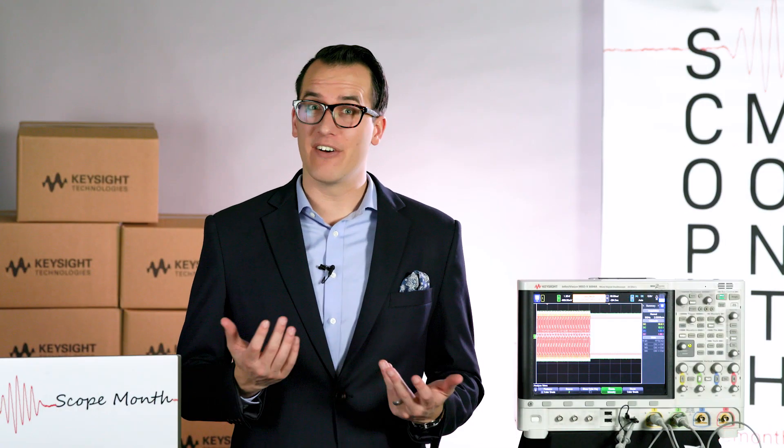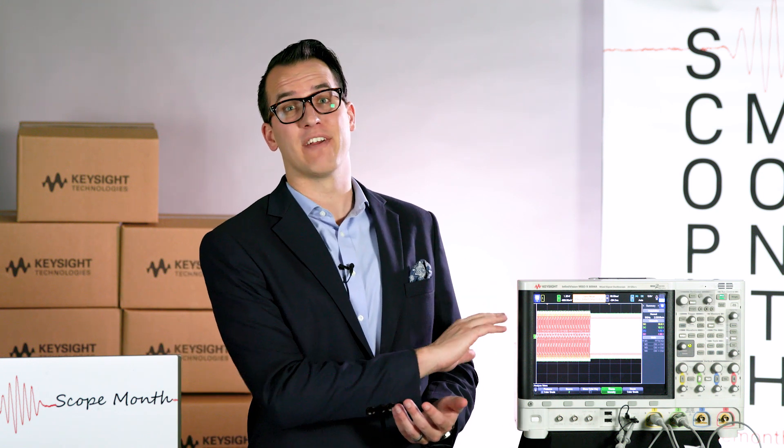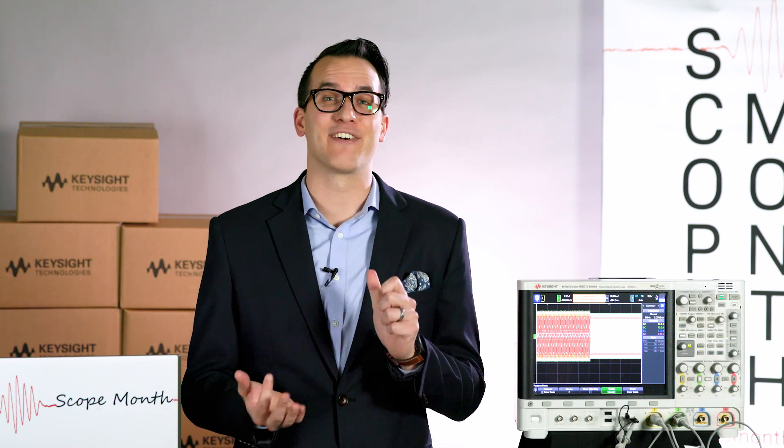That's all for today. If you'd like to learn a bit about jitter and see more of the 6000X in action, check out the Two Minute Guru video from last season — basic jitter measurements — where we look at jitter histograms and trends on the 6000X Series Oscilloscope. The link is in the description. Make sure you subscribe to the Keysight Oscilloscopes YouTube channel, and you can also check us out on Facebook, Instagram, and Twitter. Thanks for tuning in — I'll see you tomorrow.